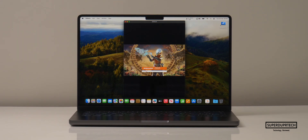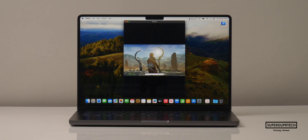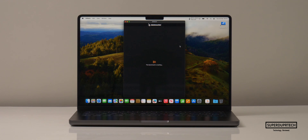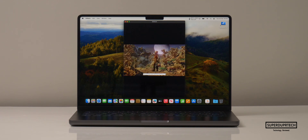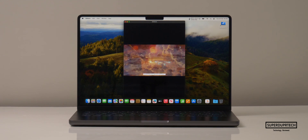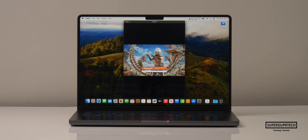I then ran a number of different tests through 3DMark, starting off with the Wildlife test. As expected it got a maxed out score, averaging 120 frames per second. I also ran the Wildlife Stress Test and the best score that this MacBook Pro scored was 20,040 with its lowest being 20,026.